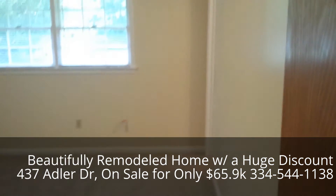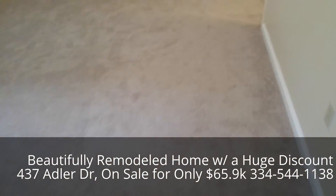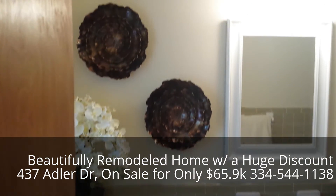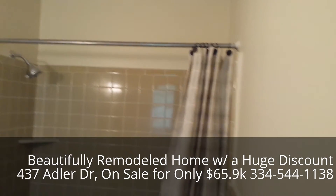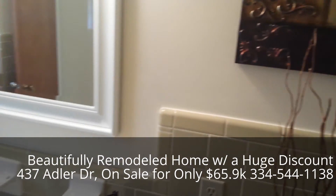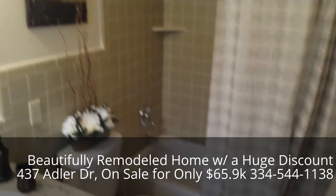And the master bedroom — looks to be a little bit larger. And the master bathroom, so beautifully redone. Just nicely redone.